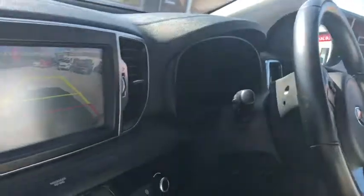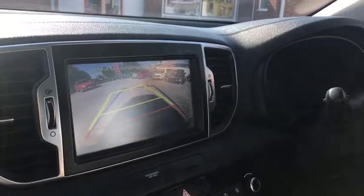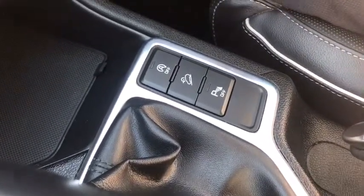We've got the reverse camera as well — excellent assistance for those narrow parking spots. We've also got sensors all around the vehicle, plus hill assist, which is really helpful when you stop on a hill.